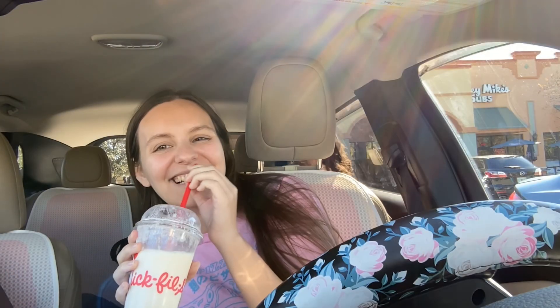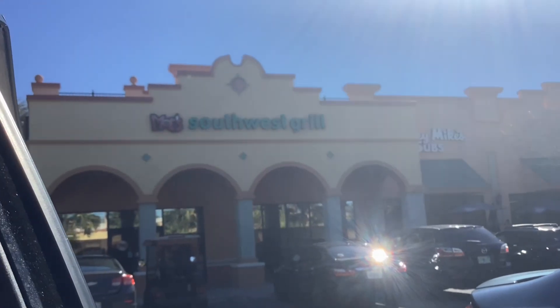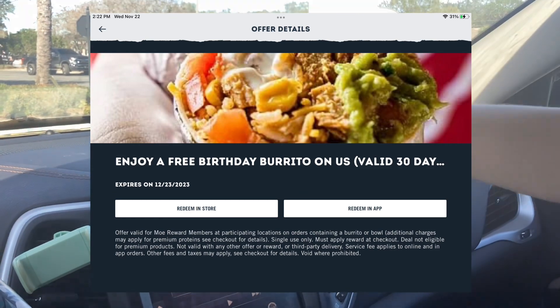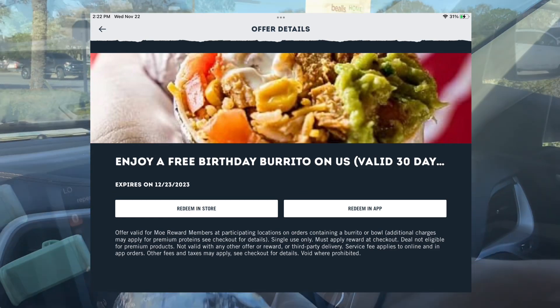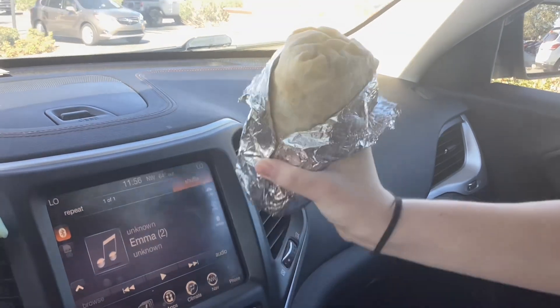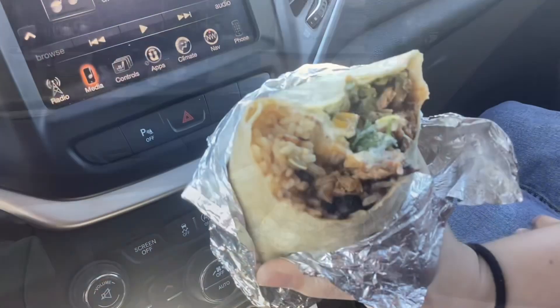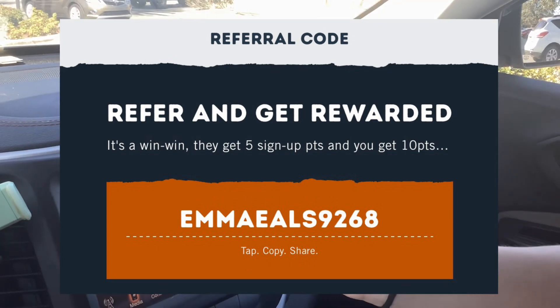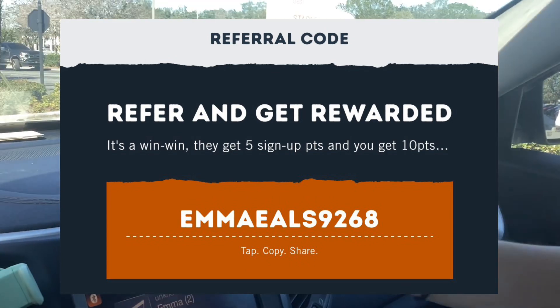What I got was the frosted lemonade. At Moe's you'll get a free burrito, and they sent me this offer the day before my birthday — it was good for a full 30 days. Their app also has a referral program, so if you haven't signed up yet please sign up using my referral code so we can both get some extra points towards free food.